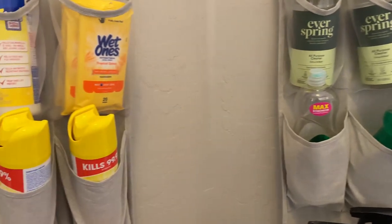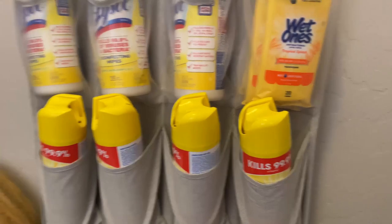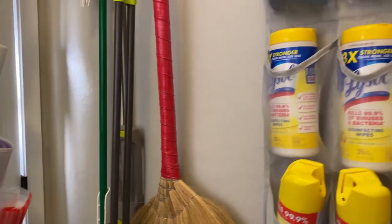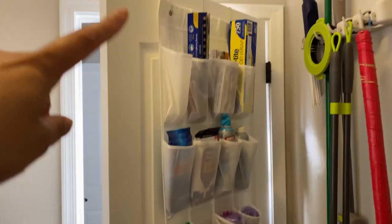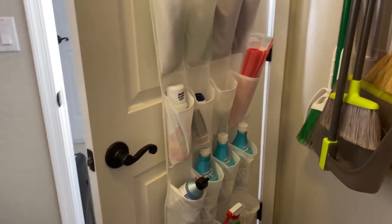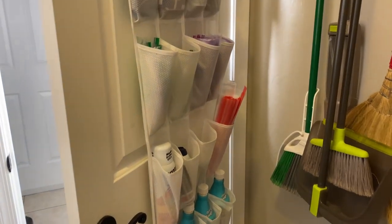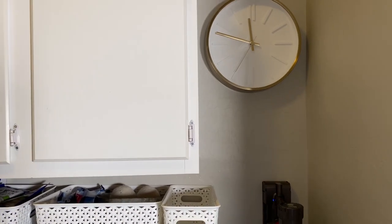Think about the vertical space — even if you have a laundry closet, there are vertical spaces on the sides, and also look at behind the door where you could put shoe holders. They're very versatile, they don't take up a lot of space, and they hold a lot. I've already done a tour of my laundry room before, but I'm going to focus more on how I've stored things.